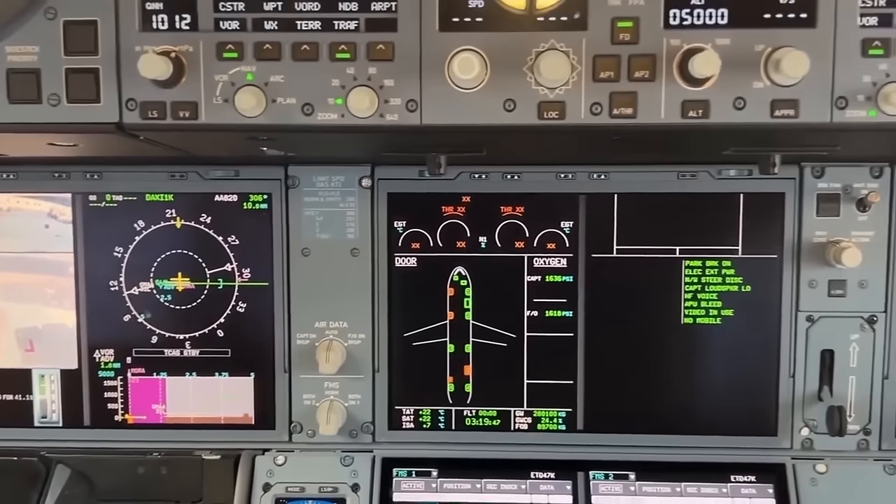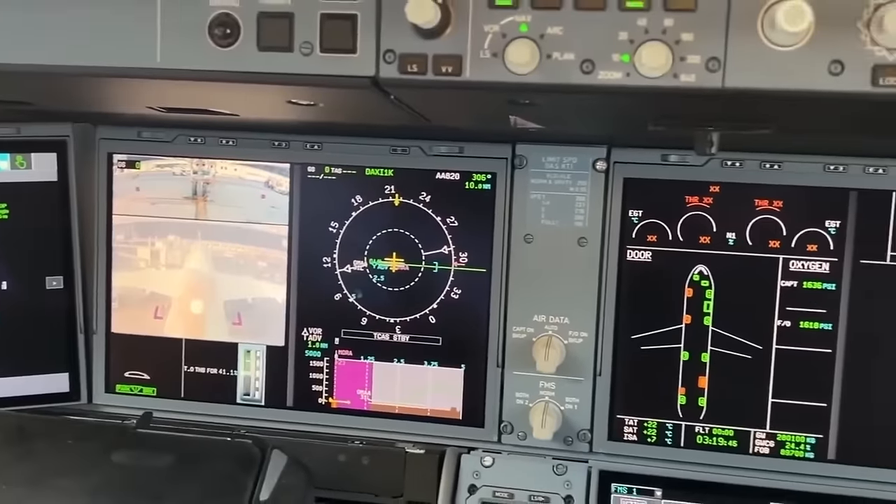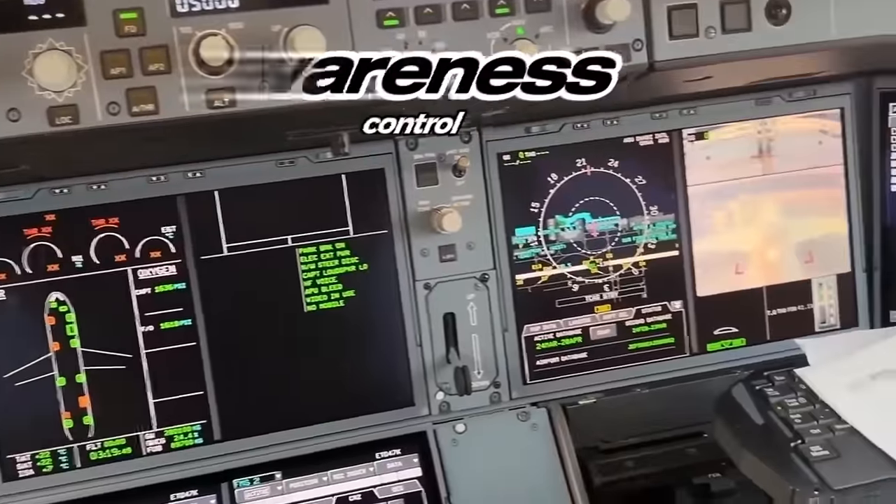The A350 is also equipped with a state-of-the-art cockpit with the latest in avionics, providing pilots with enhanced situational awareness and control.